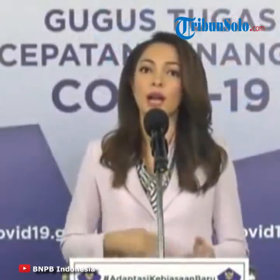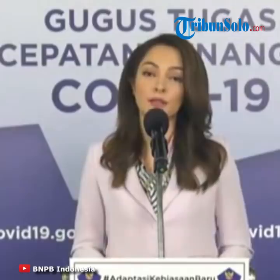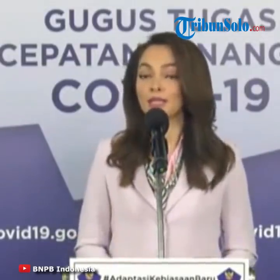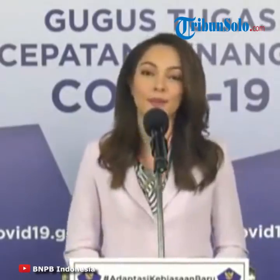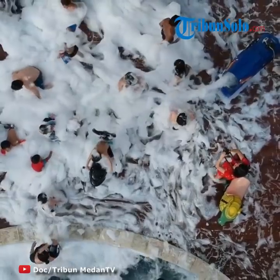Pastikan tamu yang akan menggunakan kolam renang dalam kondisi yang sehat. Harus isi form self-assessment risiko COVID-19, kemudian bawa perlengkapan renang masing-masing termasuk handuknya, lalu gunakan masker sebelum dan setelah berenang.